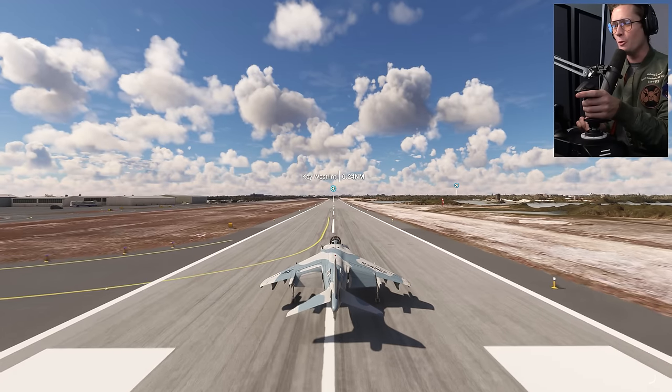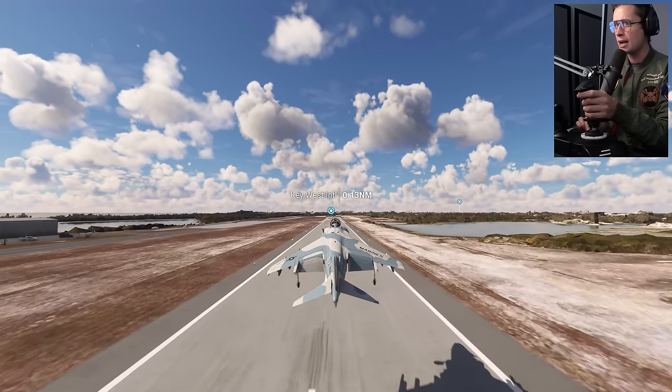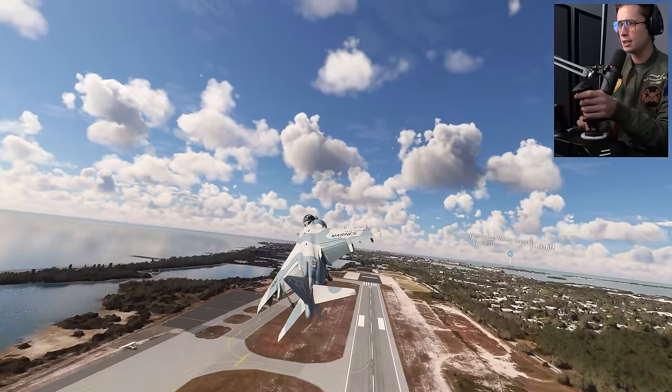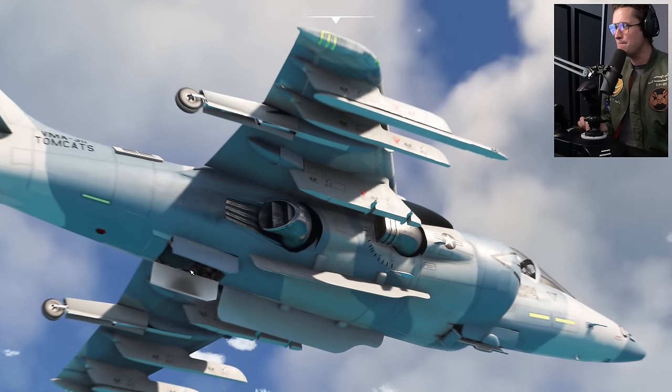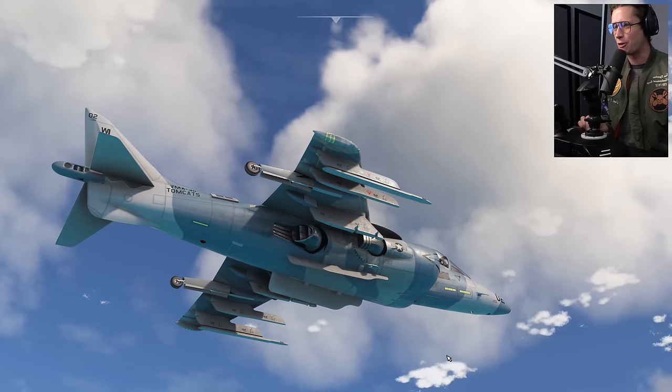Not the smoothest landing but we did get it done! Now we can just throttle up, give it all we got, and take right back off and head back out towards the aircraft carrier. Let's put the gear up. It's just such a weird plane - look at the way the landing gear is, that big middle one. It's pretty cool, just so different and unique.